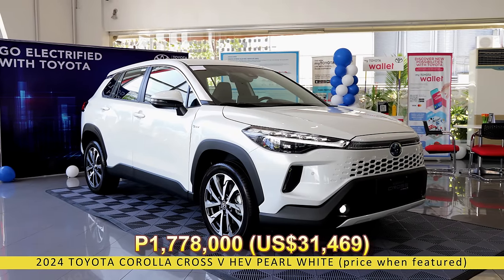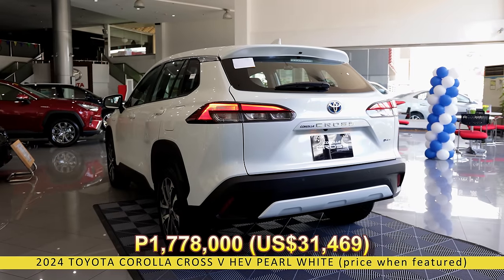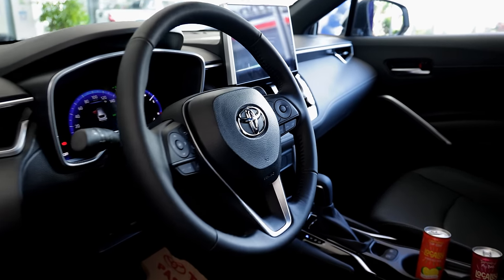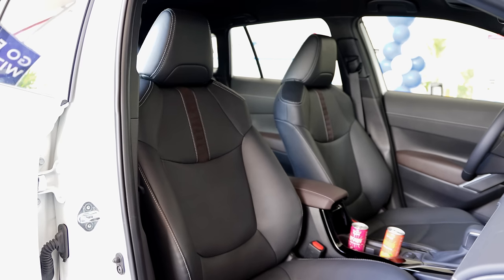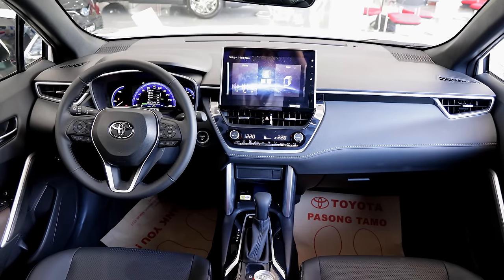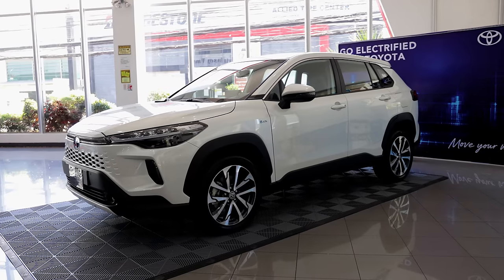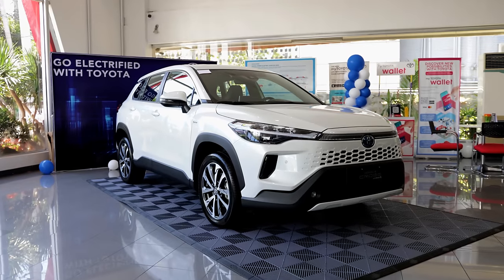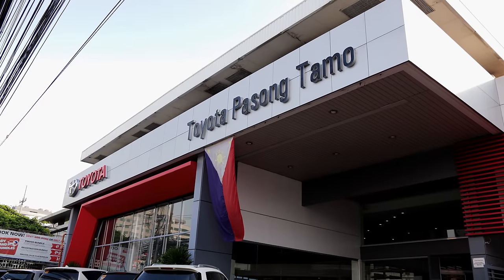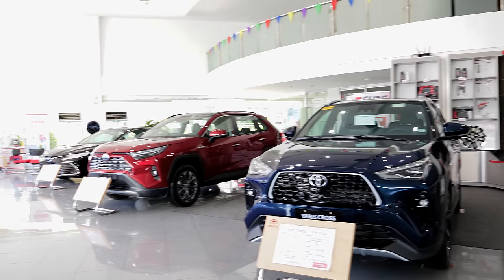At 1,778,000 PHP for this pearl white trim, you get almost all of the features found in the top-spec Corolla Cross GR Sport as well as a hybrid engine. But now the base-spec Corolla Cross G also gets the hybrid system, so it makes me wonder — is the Corolla Cross V HEV still the best value in the lineup, or has the base-spec G already stolen that title? Special thanks to Toyota Pasong Tamo for providing the Corolla Cross V for this car feature.